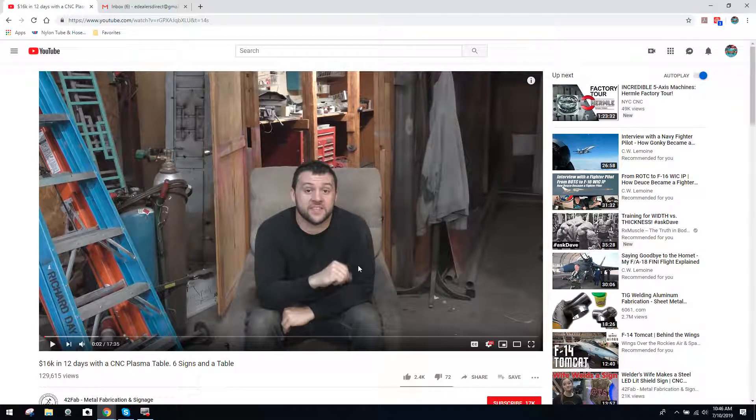Hey guys, it's Vince. Today I want to discuss a video I found on YouTube. It's called '16K in 12 Days with the CNC Plasma Table, Six Signs and a Table.' It was put out by YouTuber 42Fab Metal Fabrication and Signage.